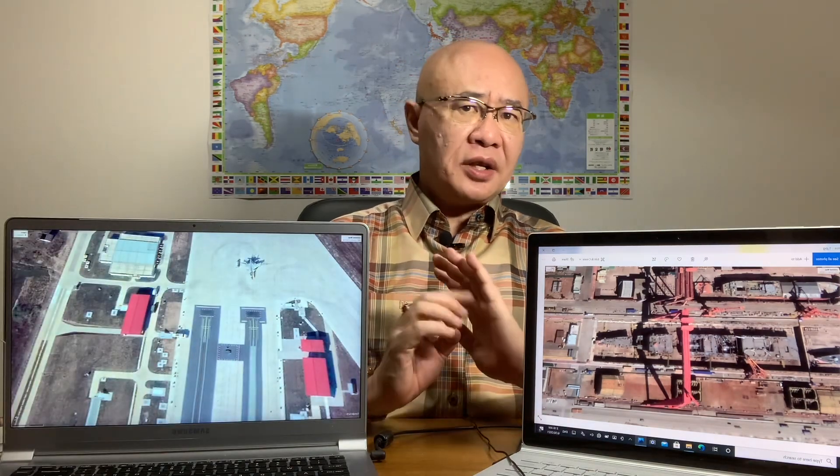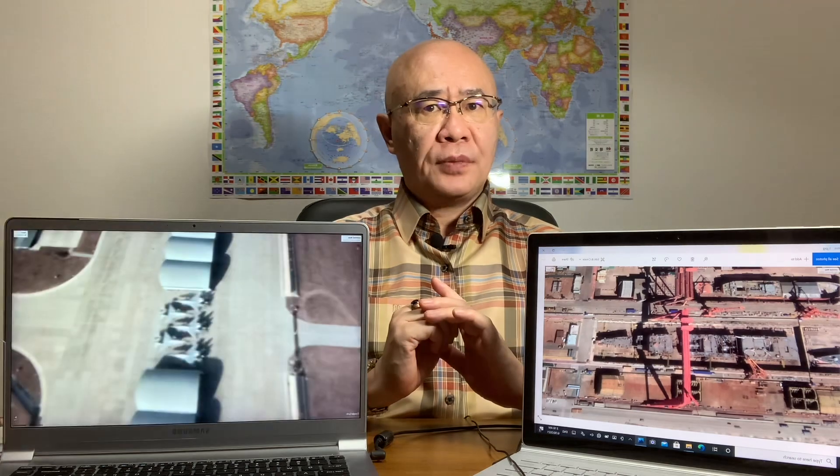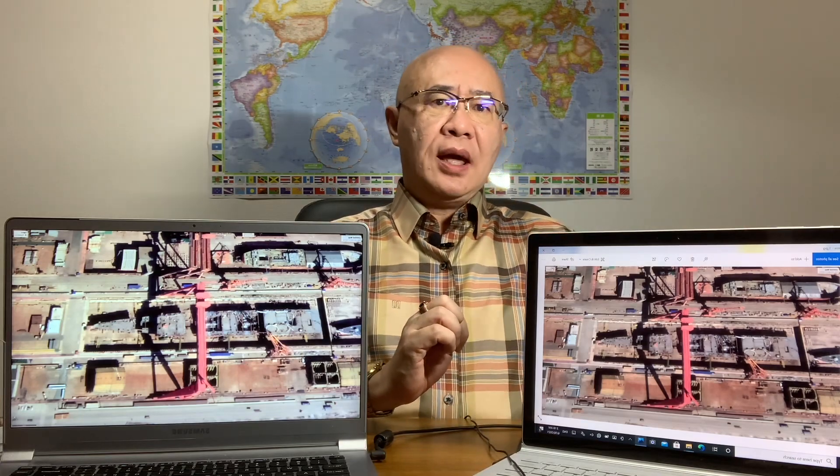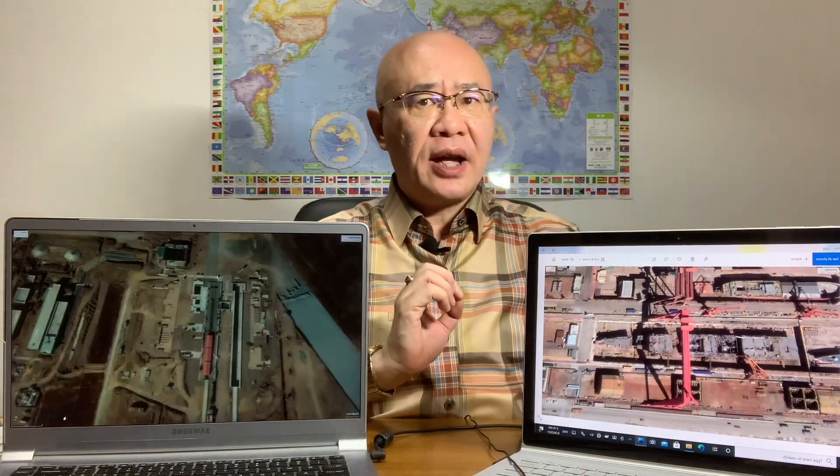Good morning everyone. Tonight we discuss the Chinese aircraft carrier Type 003 construction status. China is stepping up construction of the Type 003 aircraft carrier. In October 2020, satellite pictures found four segments at the shipyard — one, two, three, four. The total length of the segments is 300 meters, and it is possible to add another two segments so that the total length reaches 330 meters.